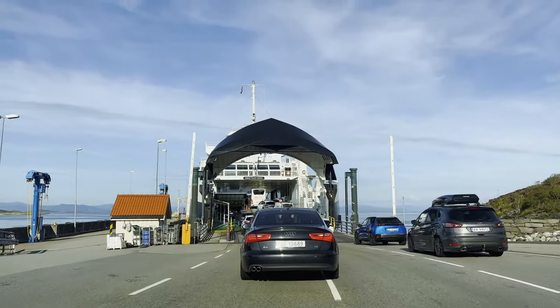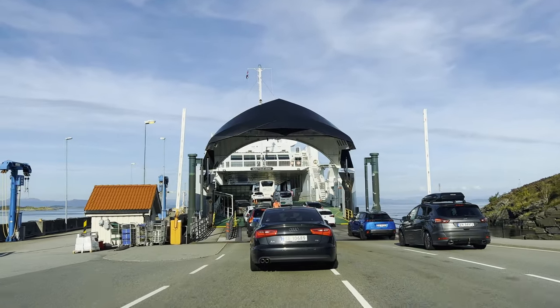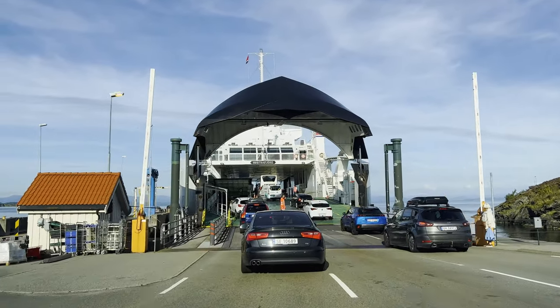We are pulling up to ferry number two. I'm hoping this one's a bit shorter than the last one. According to the GPS, we are pretty much right on schedule. The ferries seem to be on time, very punctual. It doesn't feel as satisfying as driving — it doesn't feel like we're going as fast, but we're probably going just as fast if not faster. Definitely faster than swimming.